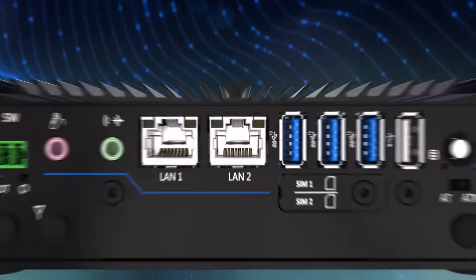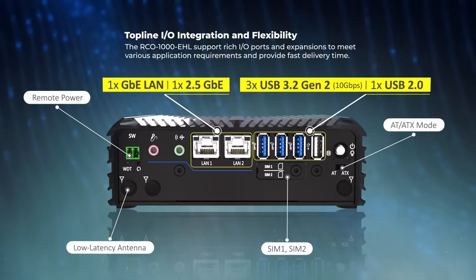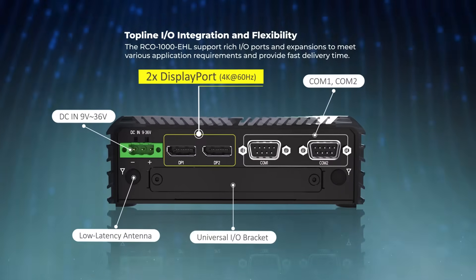The fanless mini computer's front and back I/O ports can be configured with various legacy and high-speed ports to enable low-latency I/O connectivity for more data-intensive IoT computing.